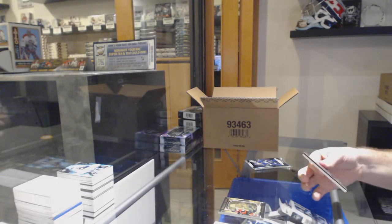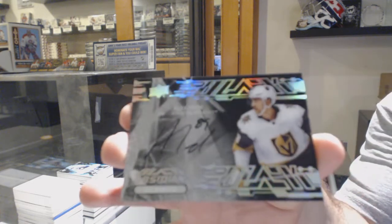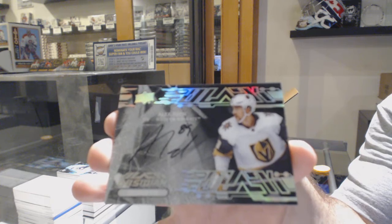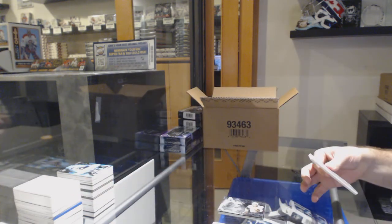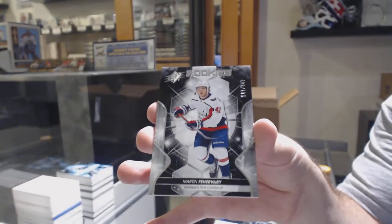For the Vegas Golden Knights, Obsidian Scripts, Alex Tuck. And for the Caps to 3.9, Martin Fairberry. There we go.